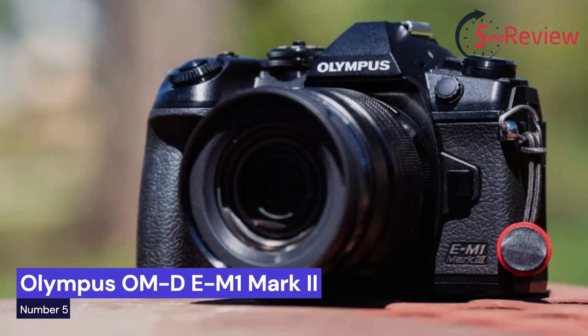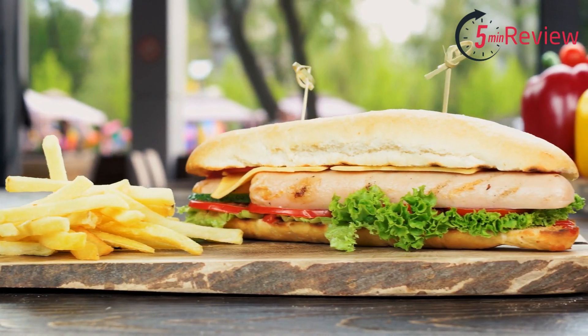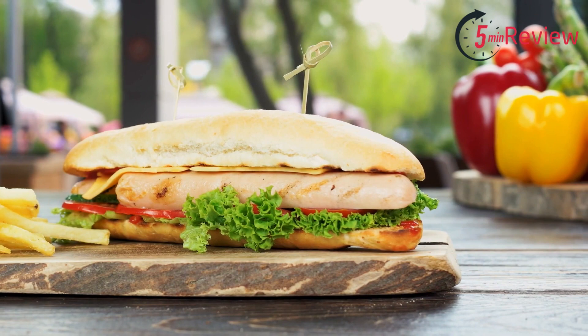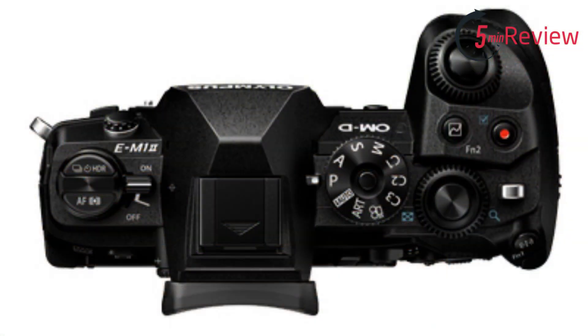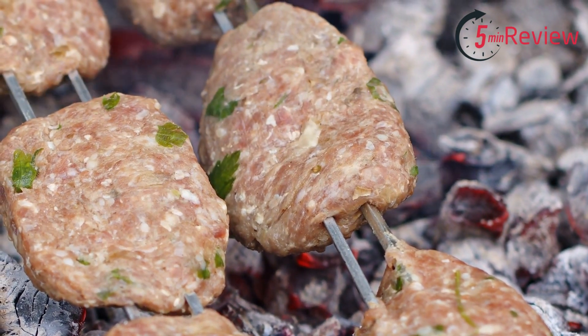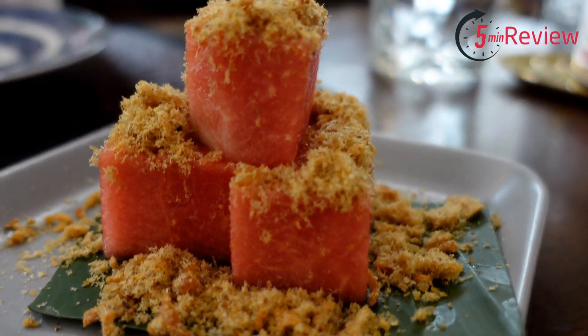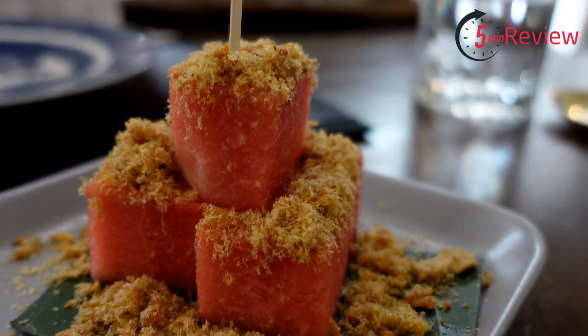Our last choice is the Olympus OM-D E-M1 Mark II, a professional-grade mirrorless camera designed for sports, wildlife, and action photographers. It features a 20.4-megapixel Live MOS sensor, a high-speed autofocus system with 121 cross-type AF points, and 5-axis image stabilization that delivers up to 5.5 stops of compensation. It can shoot up to 60 frames per second in single AF and 18 frames per second in continuous AF. Other features include 4K video recording, a weather-sealed magnesium alloy body, dual SD card slots, built-in Wi-Fi, and Bluetooth for easy image sharing and remote control.